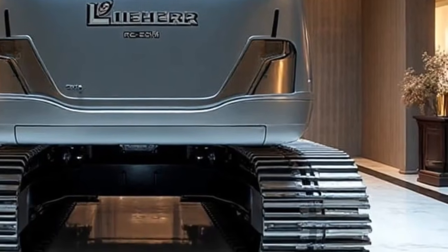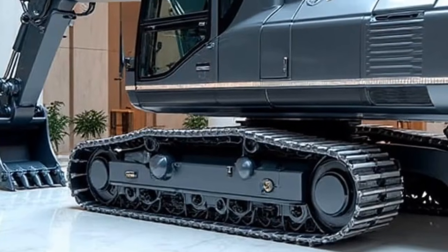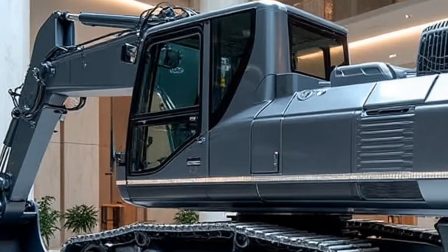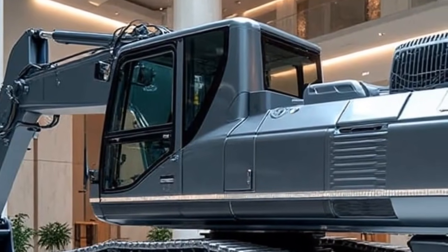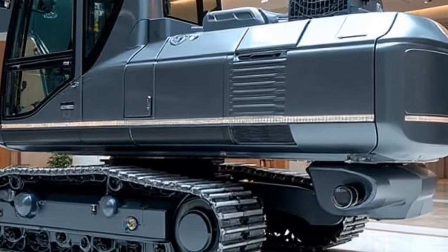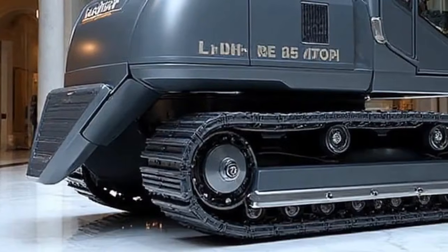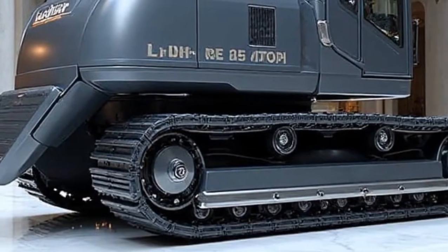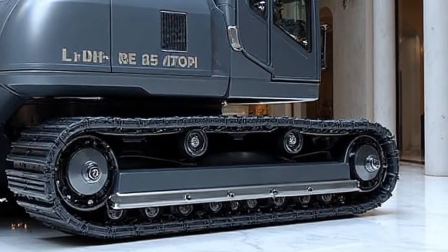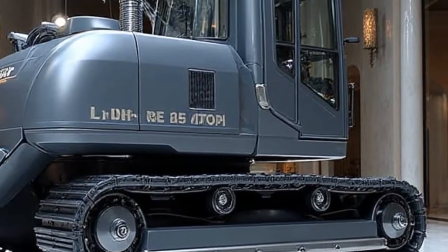So what makes the Re25M Litronic so special? Let's start with its engineering foundation. The 2026 model has been constructed with a modular design, meaning parts are easier to service, customize, and upgrade over time. Instead of treating road machinery as a one-off product that depreciates quickly, Liebherr has envisioned the Re25M as a long-term companion for infrastructure projects around the globe. With this modular design, contractors can adapt the machine depending on the scale of the project, whether it's a city road expansion, a remote highway build, or a precision urban repair job.